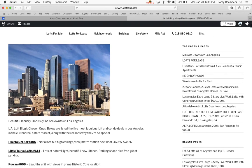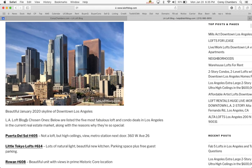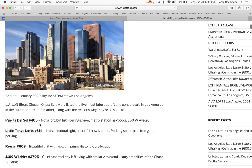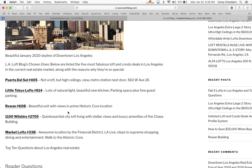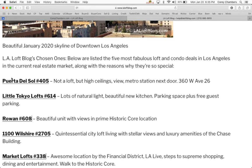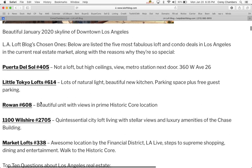Here's a picture of the beautiful January 2020 skyline in Los Angeles. The LA Loft Blog's chosen ones are listed below — these are the five most fabulous loft and condo deals in Los Angeles in the current real estate market, along with the reasons why they are so special.